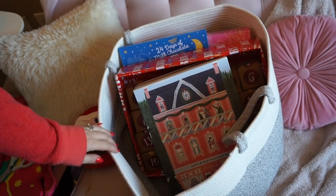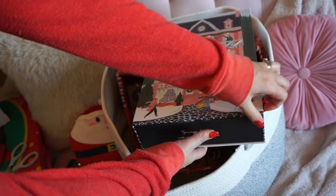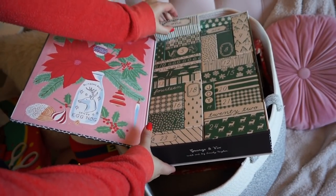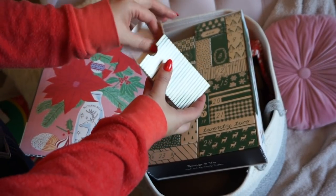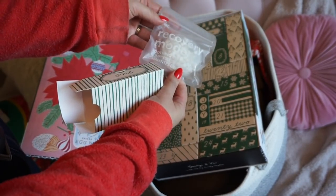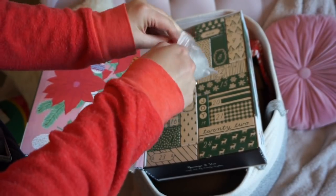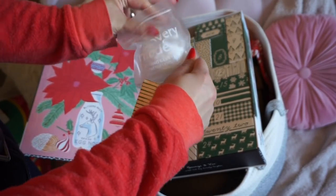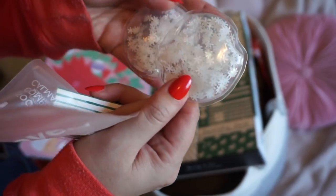Another thing I thought we could do together is open the advent calendars for the day. This one is so special — these are real treasures from Anthropologie. We are on day one. Cute little box — these are actually great little gift boxes. And today we have... oh, these are cute gel eye pads and they have little snowflakes. I love these types of things — you can put them in the fridge or the freezer and put them on your face. Look at the little snowflakes — these are so precious.